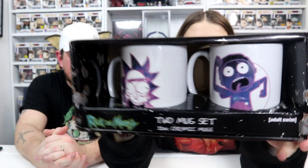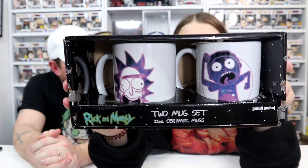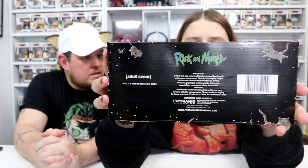Oh, Rick and Morty mugs — a two-pack! This is good if you like Rick and Morty. It's a licensed branded two-mug set, so I'd say about £10 for that. That's what I'm going to add — £10.